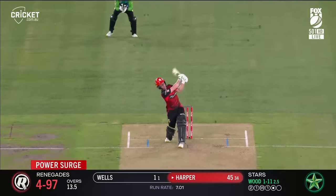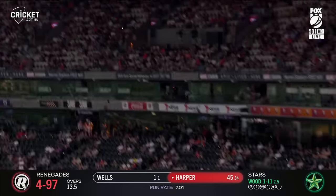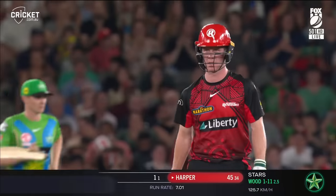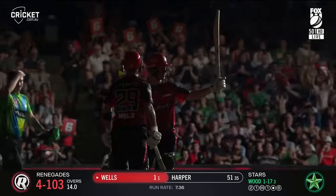I'm trusting the process, really. That's well hit, really well hit. Harper loves the leg side — that'll be his 50, tenth in the Big Bash. Really well played. Third in a row, second in the derby, and fourth at Marvel Stadium.